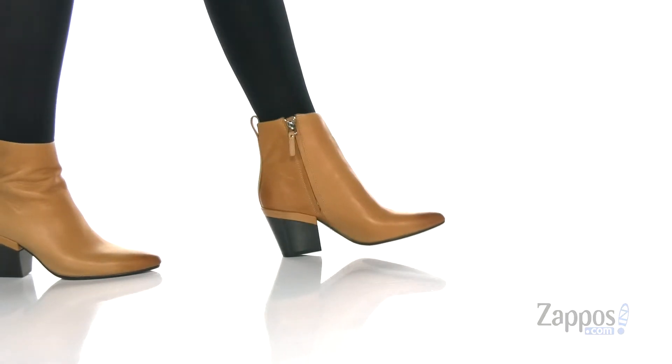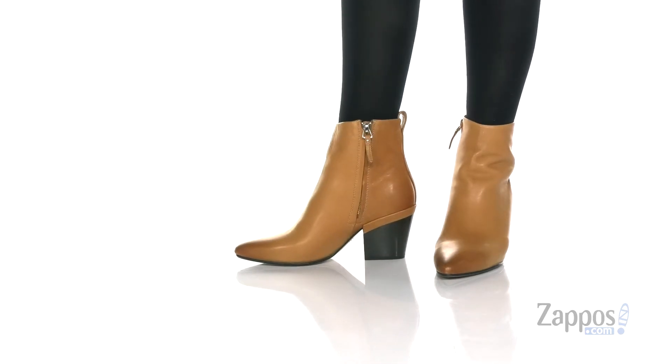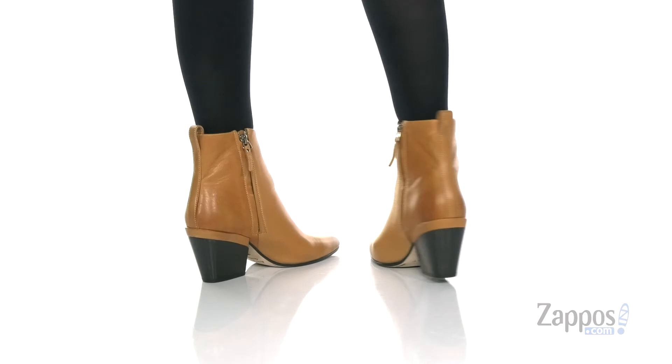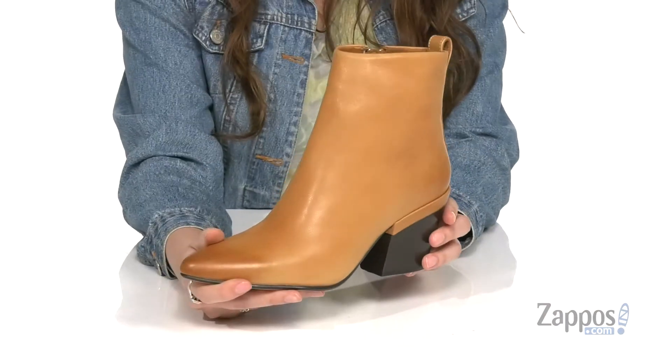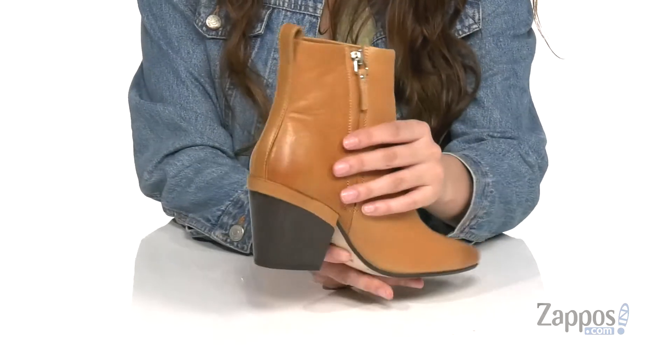Hey, it's your girl Abigail from zappos.com, and this is Selena from 224 by Ariat. These chic boots are crafted with a soft and smooth leather upper and they're available in a couple of different colorways to choose from. They feature a flattering pointed toe and they have a back pull tab.